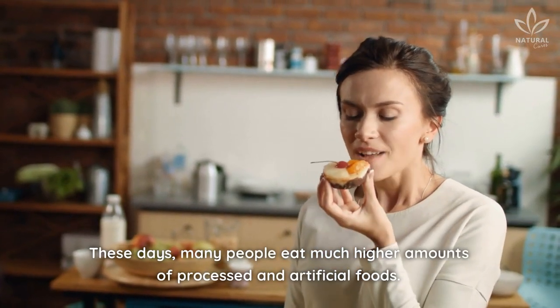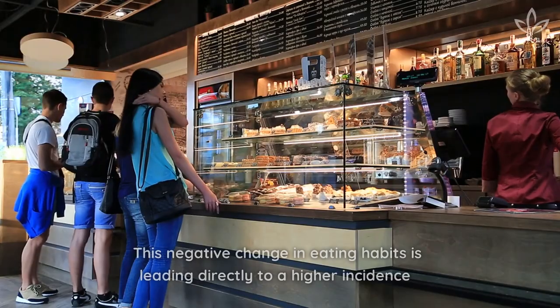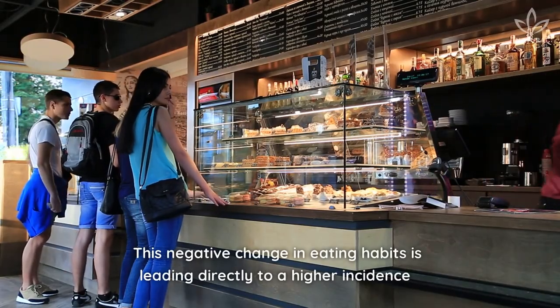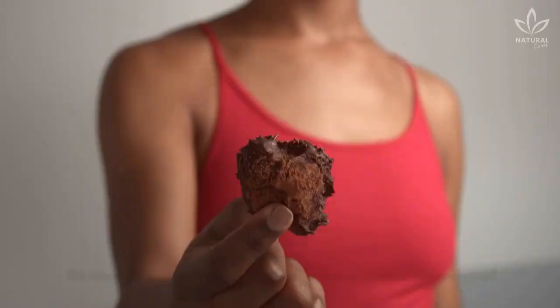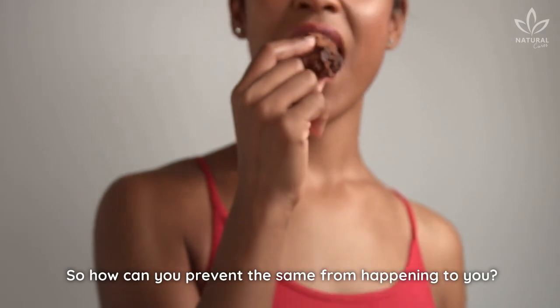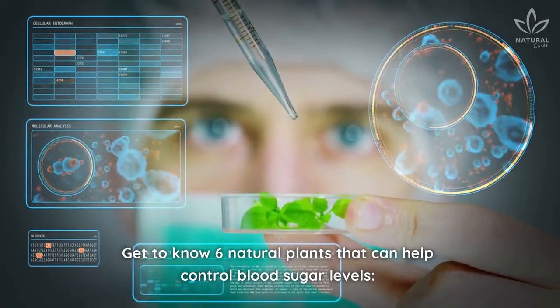These days, many people eat much higher amounts of processed and artificial foods. This negative change in eating habits is leading directly to a higher incidence of people with high blood sugar throughout the world. So how can you prevent the same from happening to you? Get to know 6 natural plants that can help control blood sugar levels.